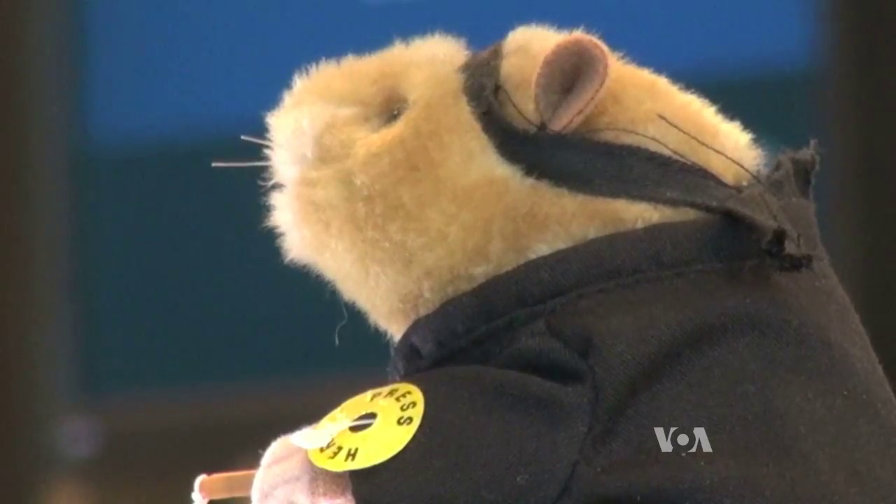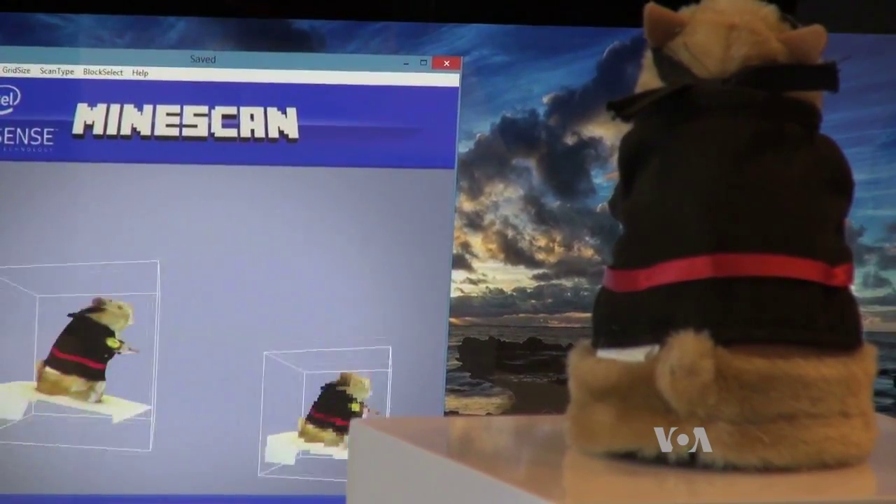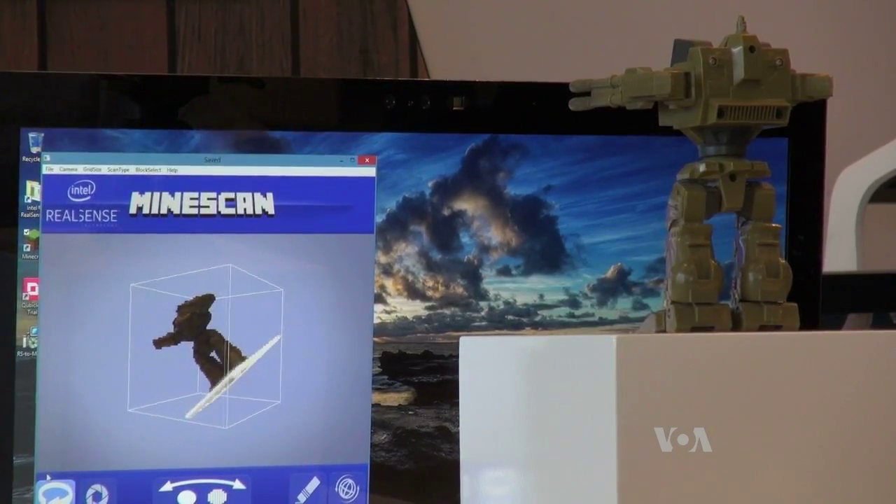This imaging application is scanning a toy bear to create a character for the popular game Minecraft. It's one of many new apps that lets users customize their games with a camera powered by an Intel chip called RealSense.